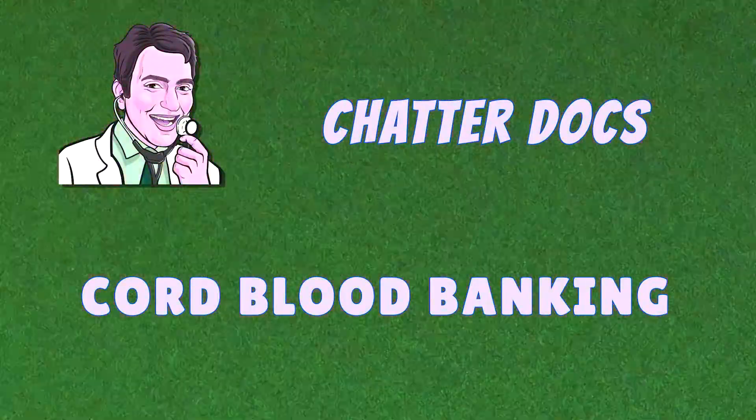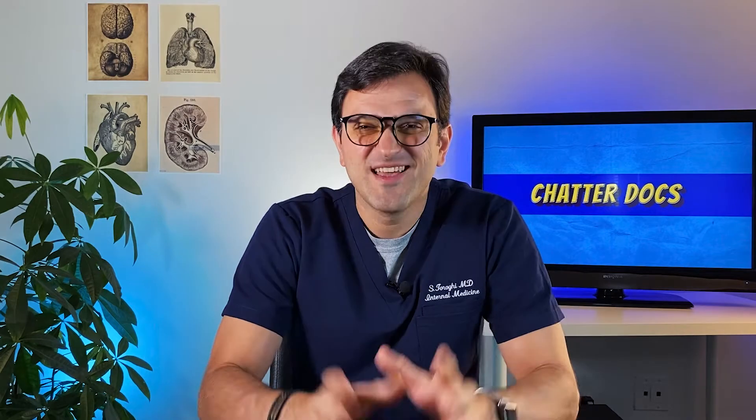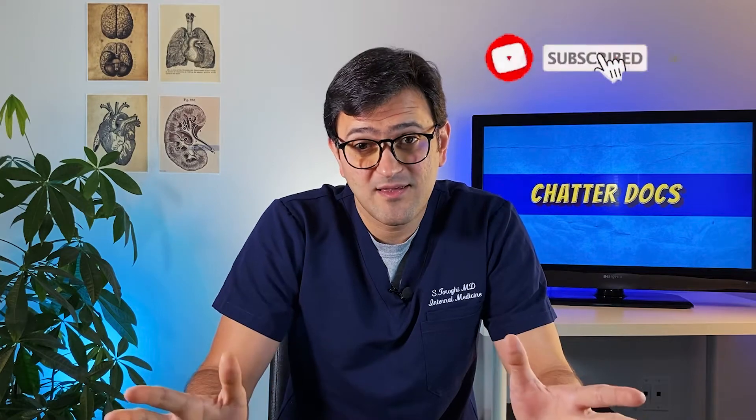Hello people, welcome to ChatterDocs. I'm Dr. Tor and I'm an internal medicine physician. In this channel I talk about everything and anything in medicine, and I believe that learning about health and medicine does not have to be boring. Thank you for watching my videos, thank you for subscribing and liking if you do.